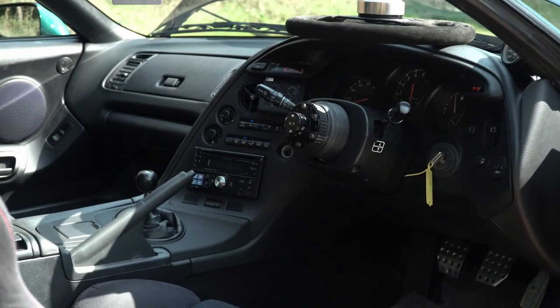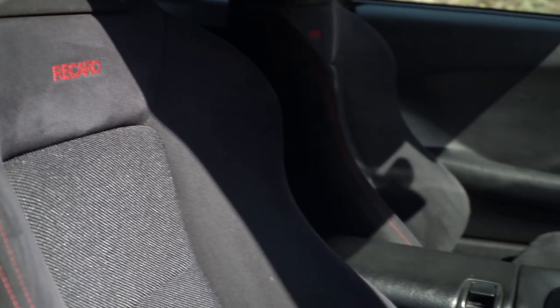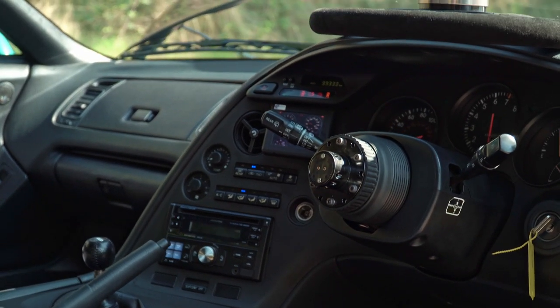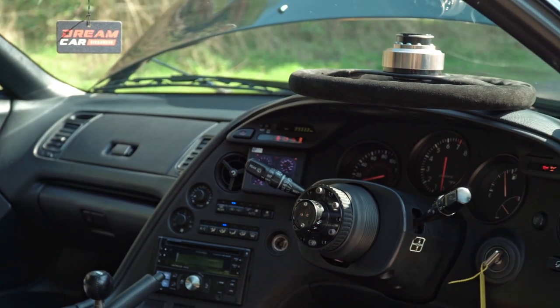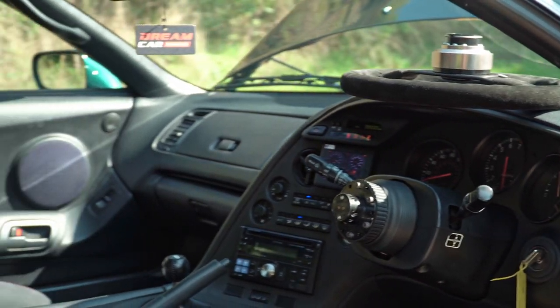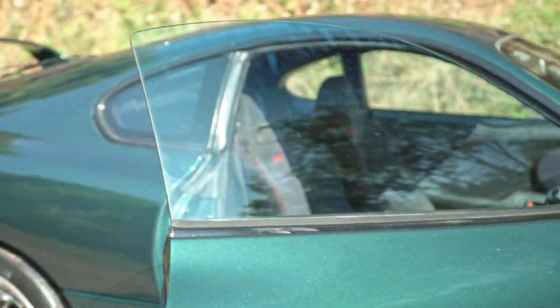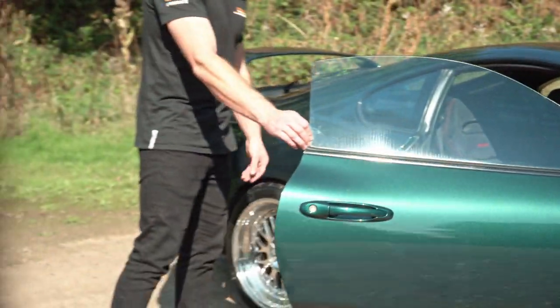On the inside you've got period-correct mods such as the ZC2 Recaro seats on Bride seat rails. You've also got a TRD Tacho and gear knob. There are some modern touches as well, such as the Toucan touchscreen display, which helps you switch between maps on the Cyvex CCU and shows all the vitals of that 722 horsepower engine.